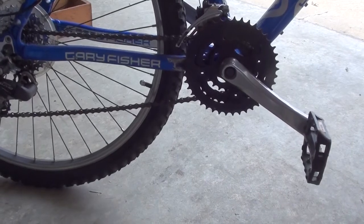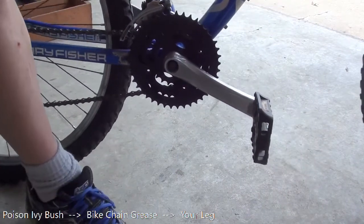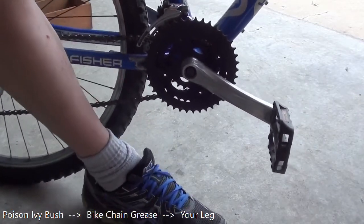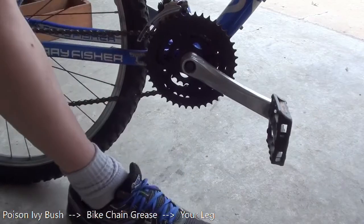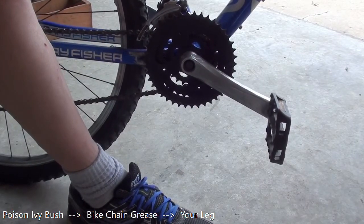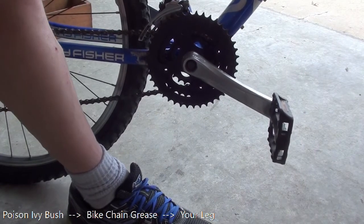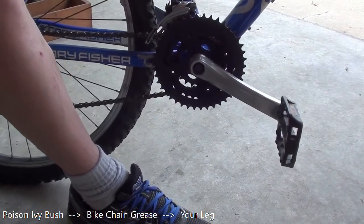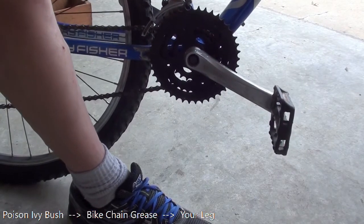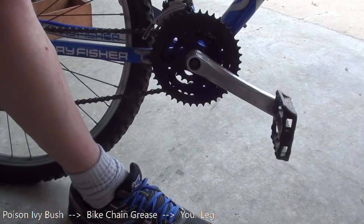Here's another way — a lot less common, I admit, but it happened to me once. Biking through some brush, occasionally your leg brushes on your chain and you get grease on your leg. The oil that's in ivy is an oil, so like dissolves like. That oil can get into the grease on your bike chain and then gets onto your leg. It's far-fetched, I admit, but it happened to me once so I thought I'd include it.